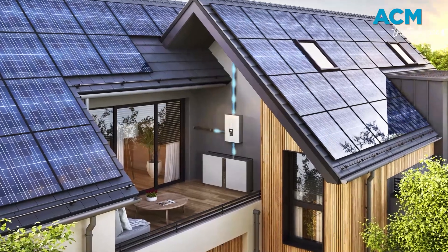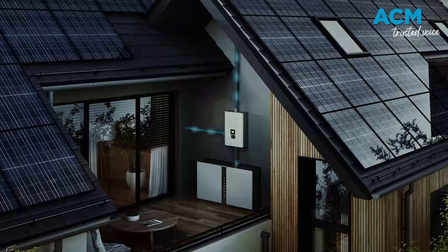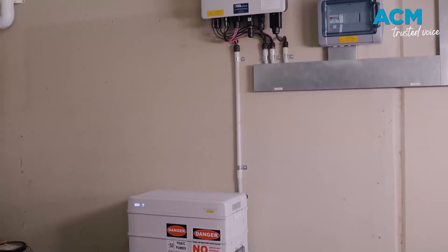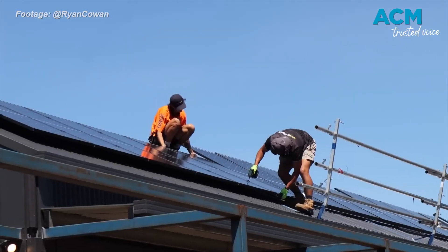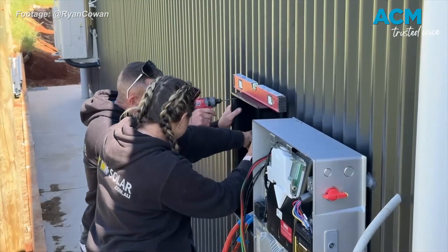A solar battery stores unused energy from rooftop panels during the day so you can power your home at night, meaning way cheaper energy bills and less reliance on the grid during peak pricing. And as of July 1, Aussies installing solar batteries can get 30% off the cost thanks to the federal government's Cheaper Home Batteries program.